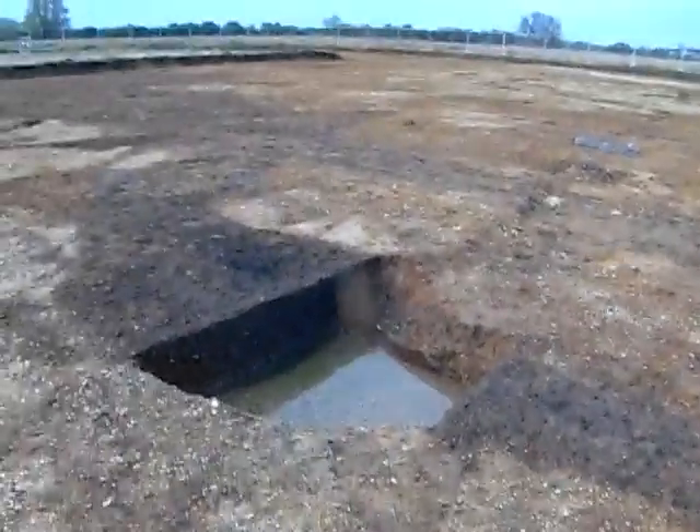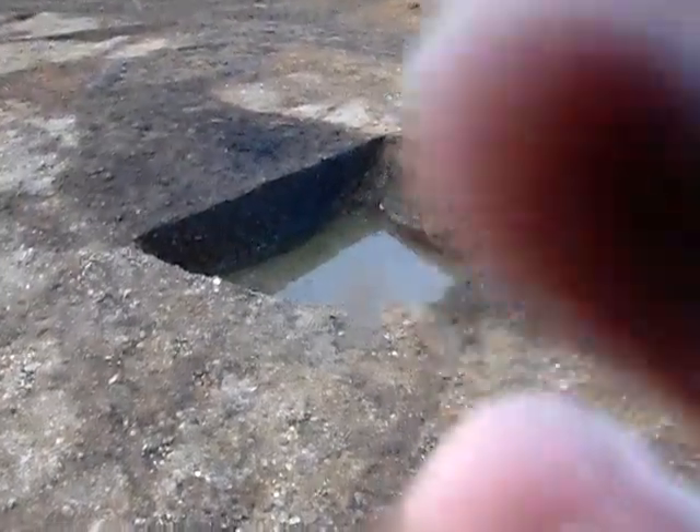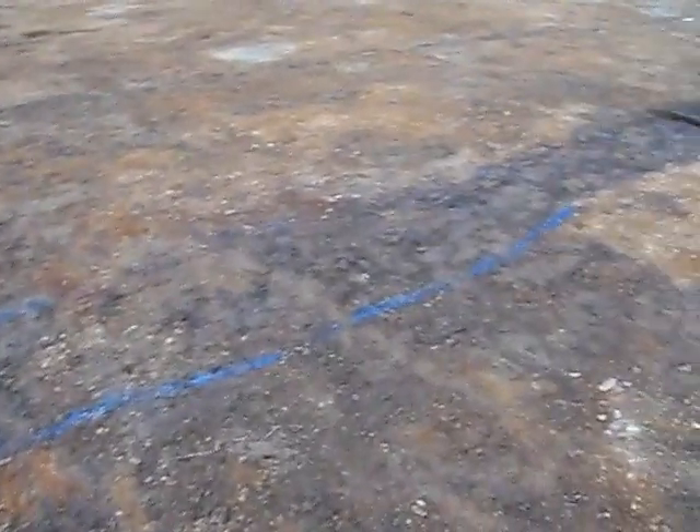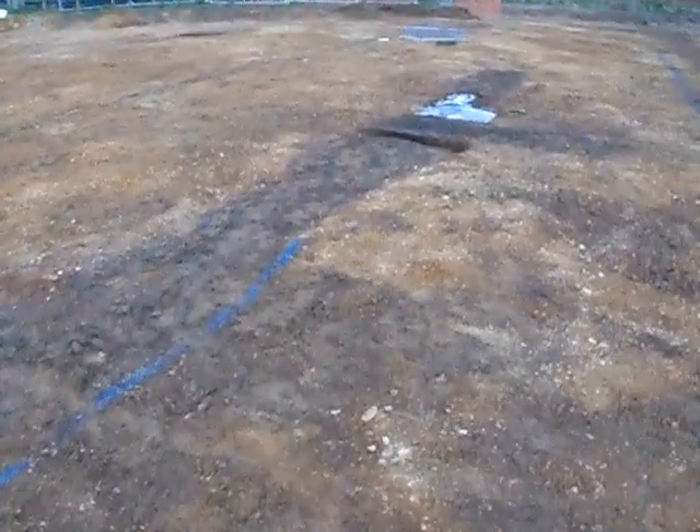Sorry guys, it's raining as well, so there's a drip on the camera - let's see if I can get rid of that. You also get some very suspicious neighbours looking at me as well.